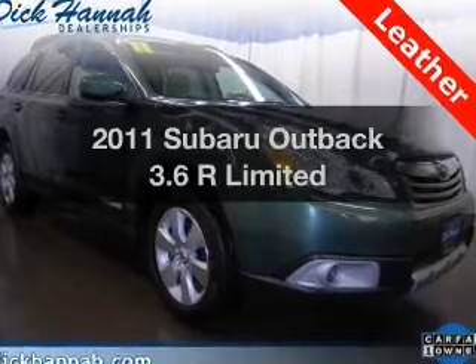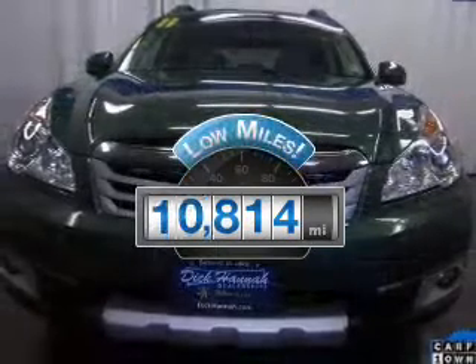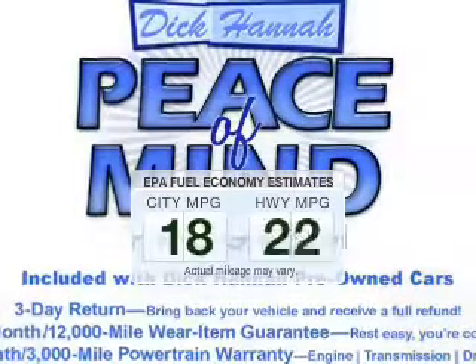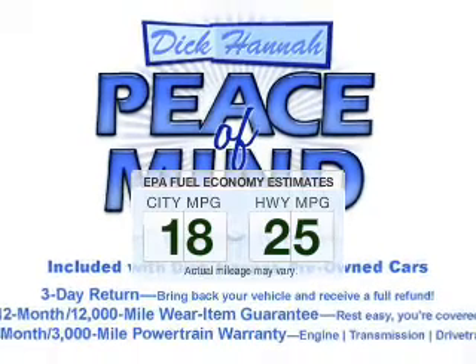Travel the roads in style and comfort in this great vehicle. A low odometer reading is a great advantage, among many other benefits offered on this ride. Run all over town and back home again without worrying about filling up when driving this fuel-efficient ride.